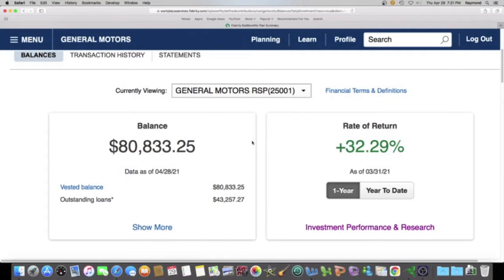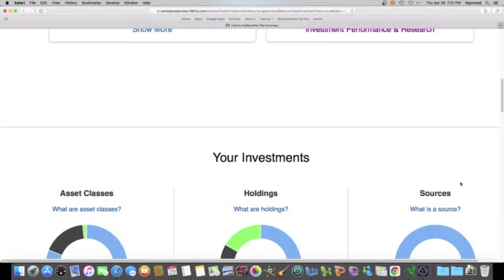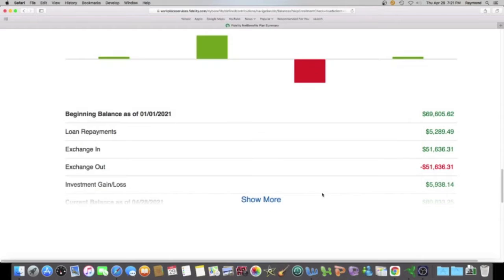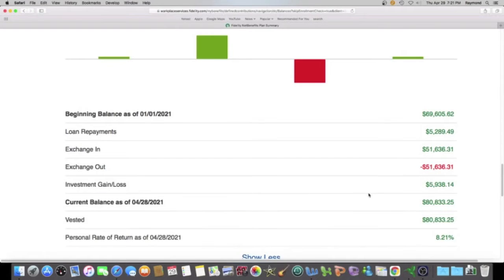My balance as of yesterday is $80,833.25. My rate of return for the year is 8.21%. Scrolling down to see what that means in dollars — so far this year, I am up $5,938.14.